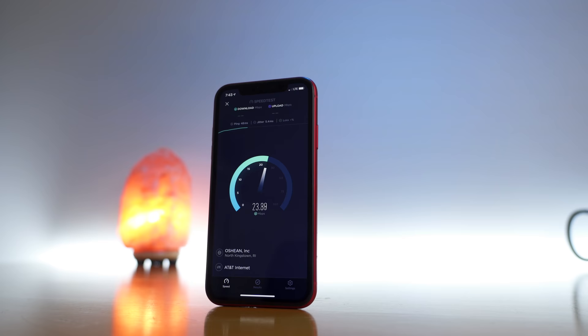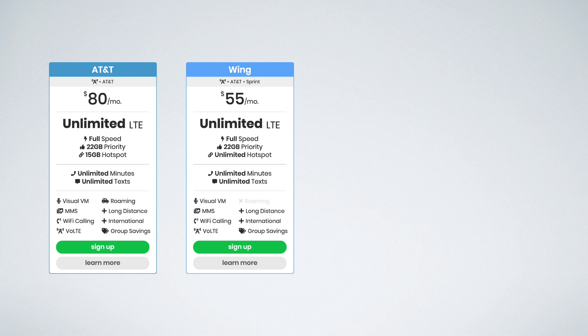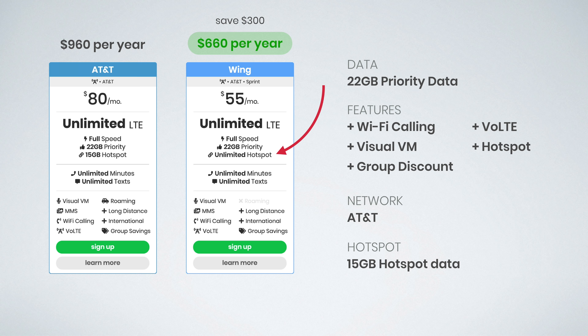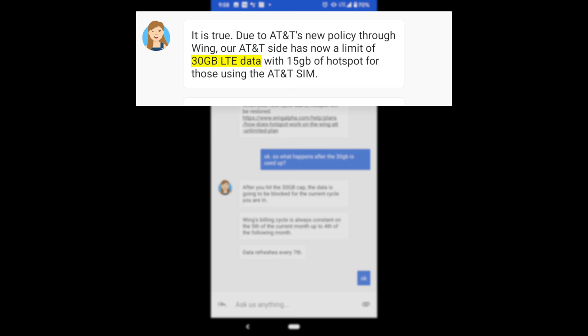Wing used to offer one of the best unlimited data plans on the AT&T network. They literally matched the $75 plan from AT&T themselves, with the same post-paid data priority, which was awesome. They had eSIM support and even had access to the International Day Pass, giving you international coverage for just $10 per day. Unfortunately, AT&T realized this plan was too good to be true, so they changed their agreement with Wing and imposed a 30 gigabyte data cap, effectively killing one of the best unlimited data plans out there.